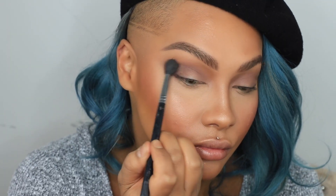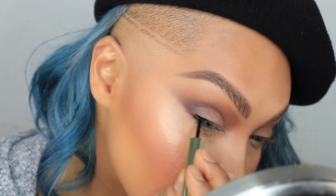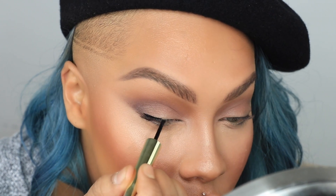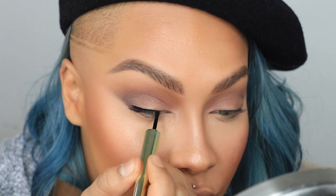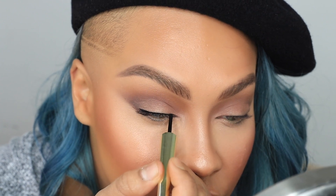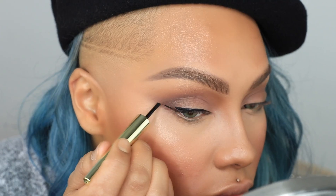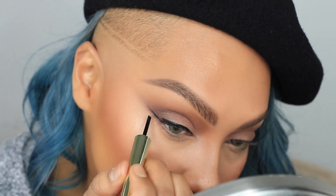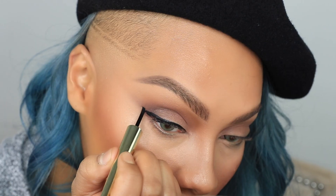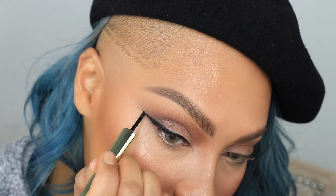Next, with the Too Faced I Want Candy eyeliner in Licorice Rope, I'm going along my eyelid really close to the lash line. It's a little angled felt-tip applicator — very unique — so I was being cautious since it was my first time using it. But once you get the hang of it, it's amazing for really beautiful sharp lines. This eyeliner lasts a really long time — it was water-tested on the outer corners and stayed on really well. Once I fill in the outer edge, I drag it to the center to meet the thin line.